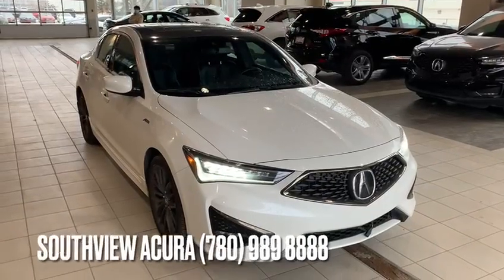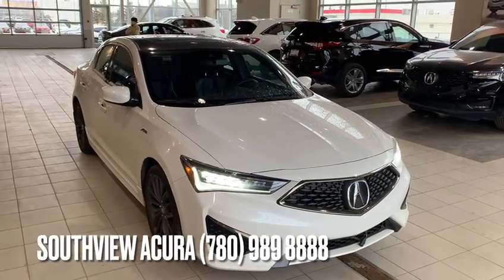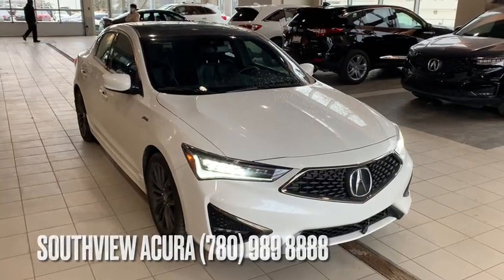PPF on the hood, fenders, and mirrors, so you're all protected. That wraps up the video on the 2019 Acura ILX. If you have any questions or need more info, don't hesitate to give us a call here at 780-989-8888. Thank you so much and we're looking forward to your call.